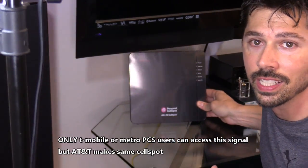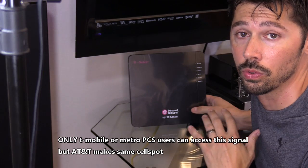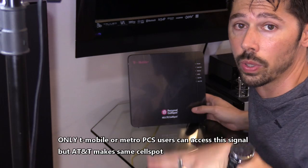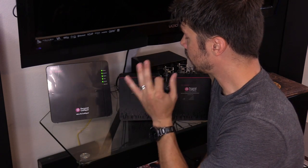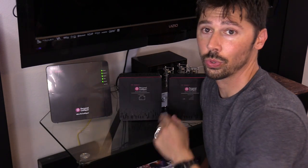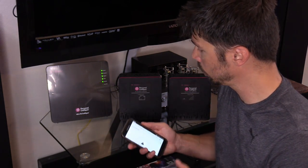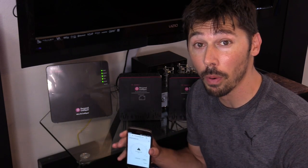Once this cell spot is up and running, anyone with T-Mobile service will have great signal in the house. This is assigned under your phone number and this location. After a couple of hours, the download is complete. All the lights are green, no orange light, so there are no issues. I'm going to check my signal — and sure enough, we got full bars, finally.